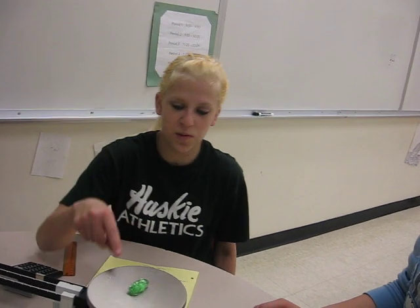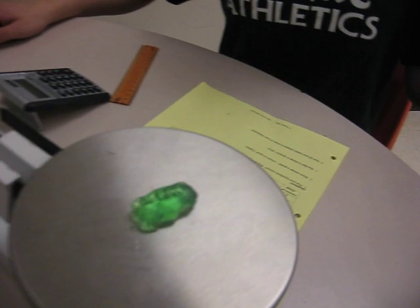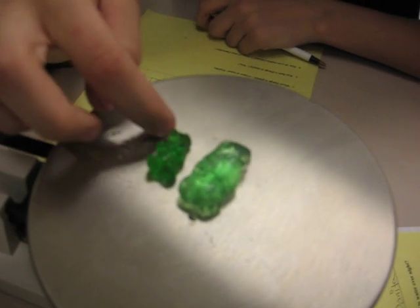Our conclusion is that our hypothesis came true — the gummy bear did expand, as you can see there. And see the difference between the two? Yeah, that's a big difference.